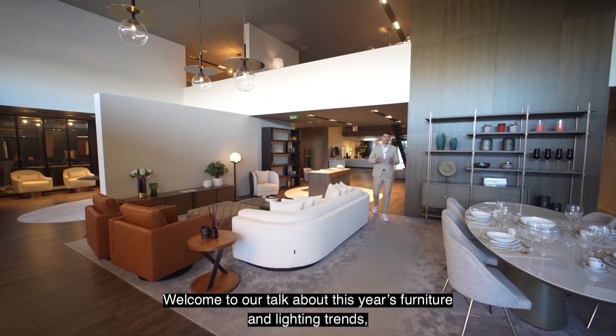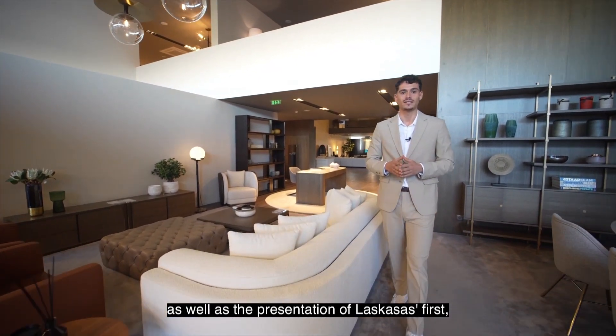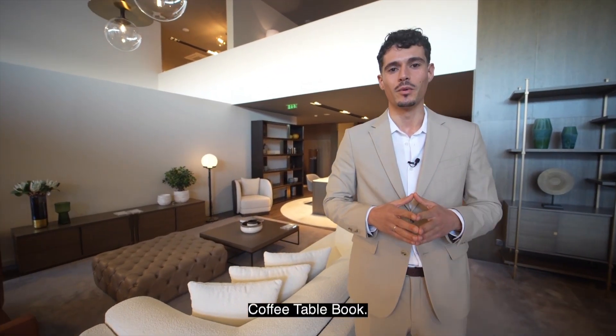Welcome to our talk about this year's furniture and lighting trends, as well as the presentation of Las Casas' first coffee table book.